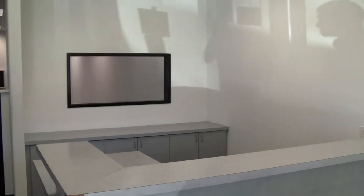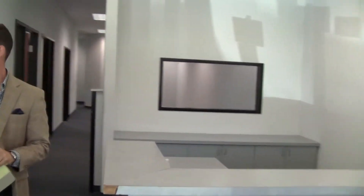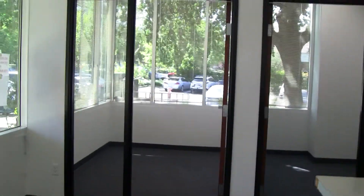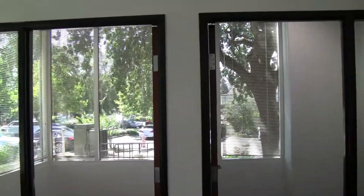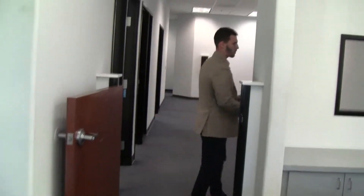First thing you're going to see here is the reception area. Over this way you're going to see an executive office corner, lots of glass, very bright and open. Next to it another office with windows. You can see in the reception area there's a nice pass-through window leading into the shared workspace.